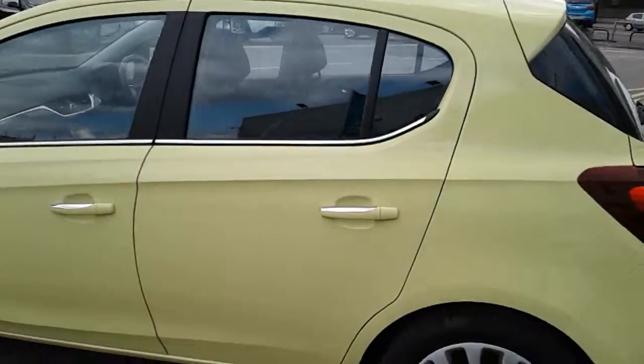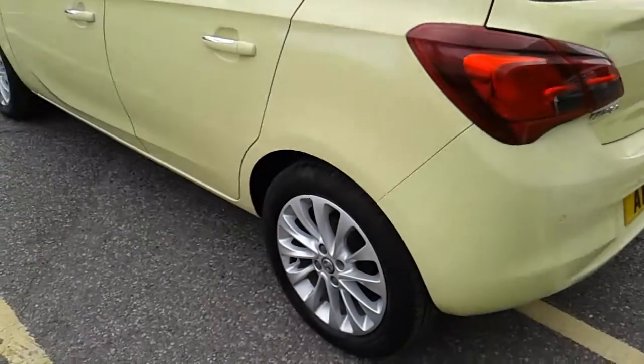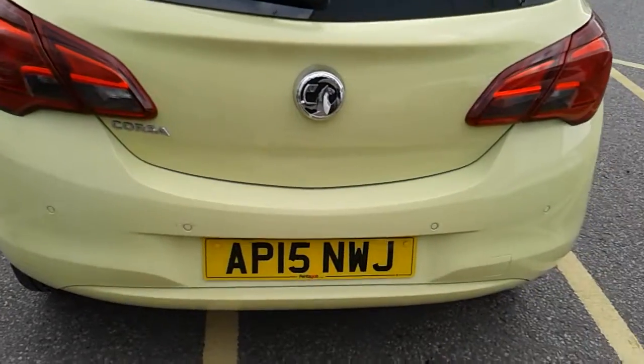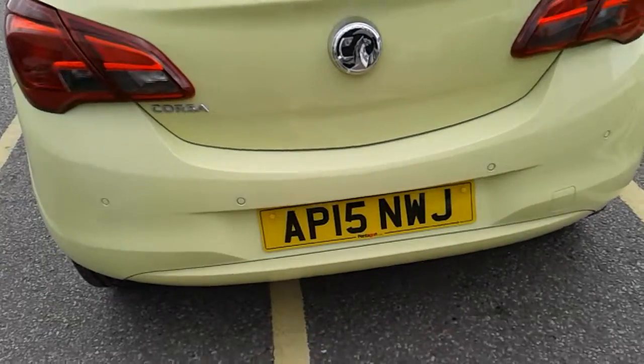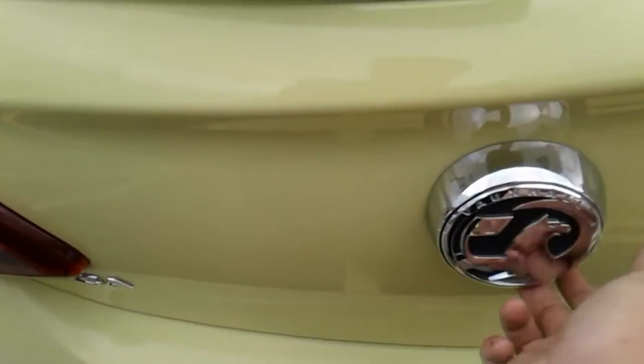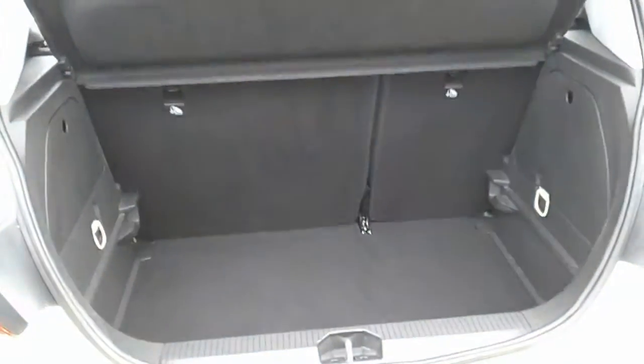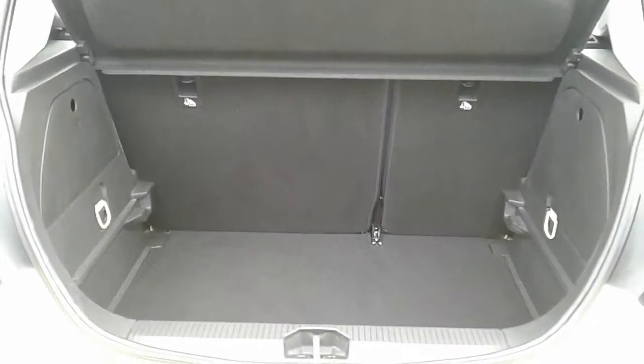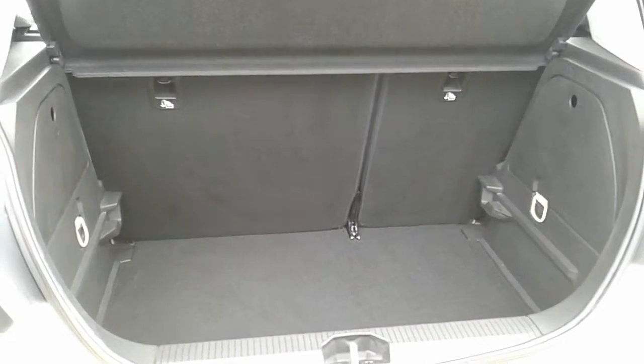This is the 5 door version of the Corsa, and moving to the back of the car you can see the rear parking sensors that I did mention — they'll really help you into those tricky spaces that you might encounter. I can also show you the boot space inside here as well. Having a look inside you can see that you do have a generous amount of space, with those seats at the back split 60-40 to create any extra room if it's ever necessary.